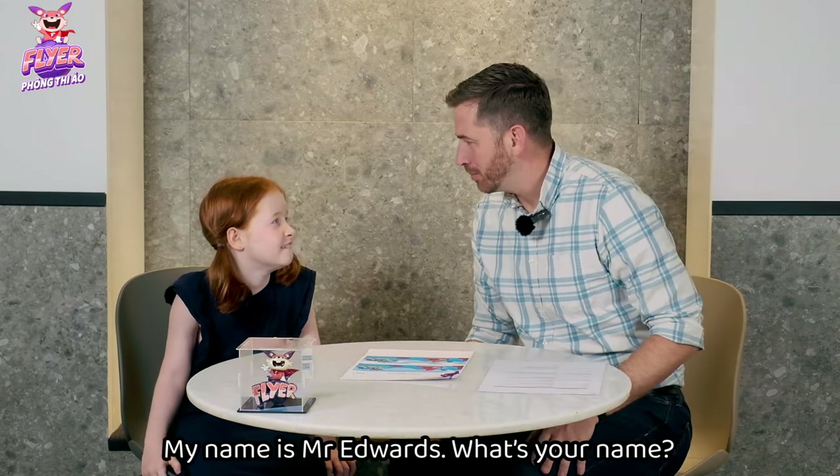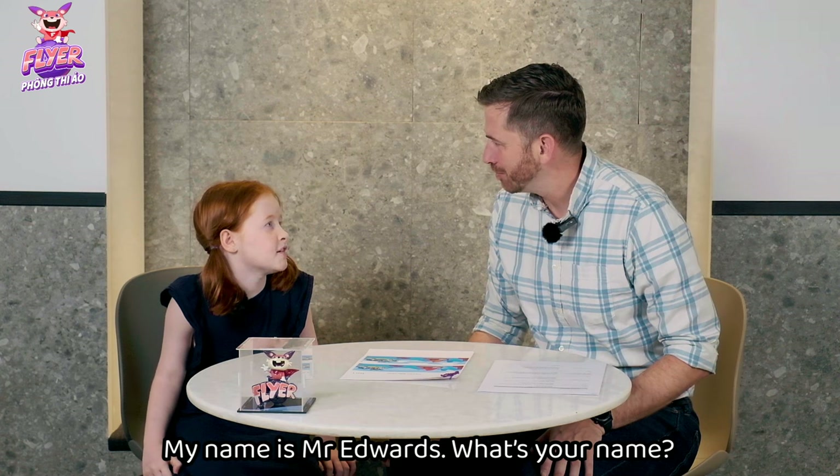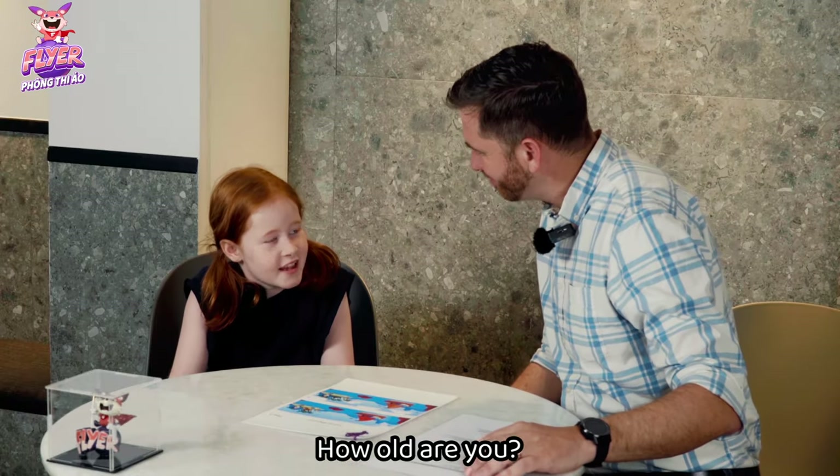Hello. Hello. My name is Mr. Edwards. What's your name? My name is Charlotte. How old are you? Eight.